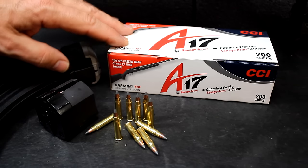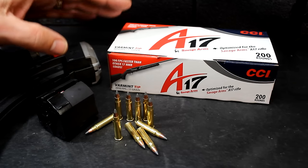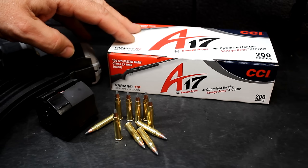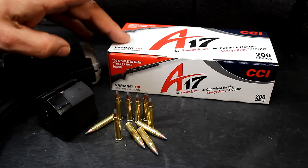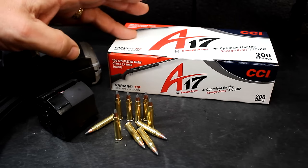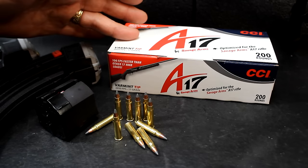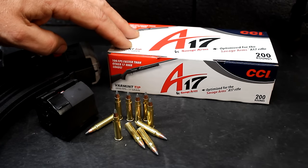CCI actually offers the A17 load, a 17 HMR that runs about 100 feet per second faster than standard HMR rounds, at 2,650 feet per second — optimal for the 17 HMR in the A17. All the different types of 17 HMR I fired in here still function. While the A17 load is really optimal, your other rounds should fire without any trouble, but if you're having issues, go back to the A17 load.